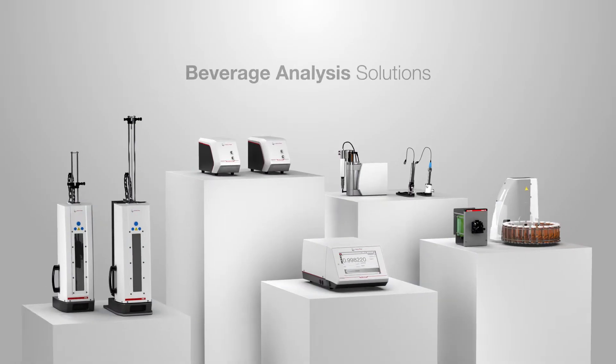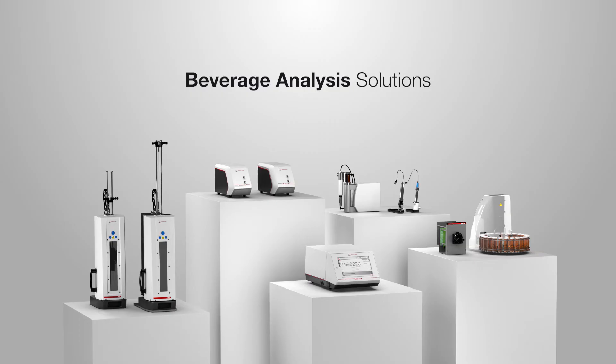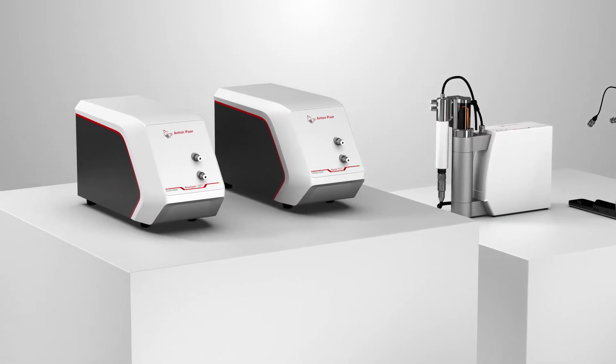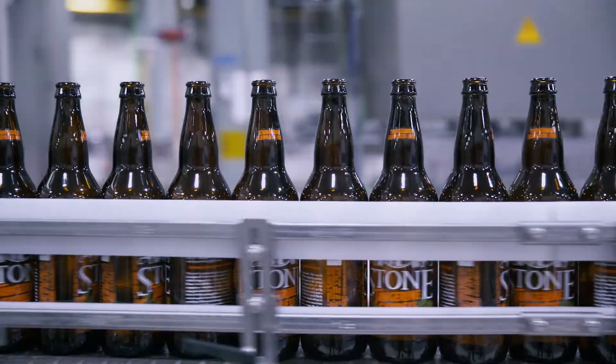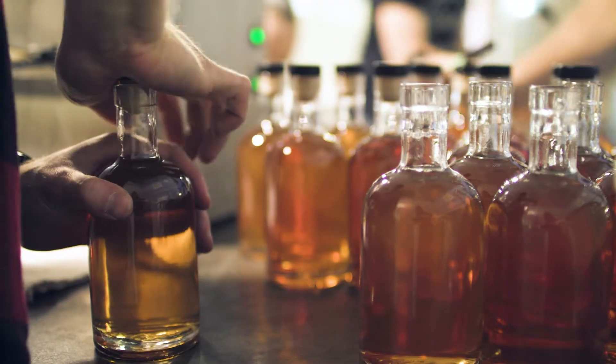Pioneering technology at the service of a global industry. Anton Paar's Modular Beverage Analysis Solutions are a complete lab in a single multi-parameter instrument setup. Our systems are built on decades of industry-leading experience and place you right at the heart of a perfect process that delivers supreme drinks every time.